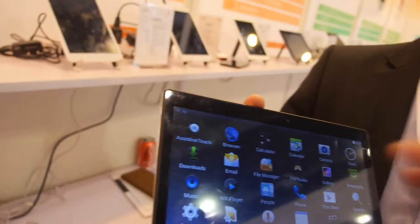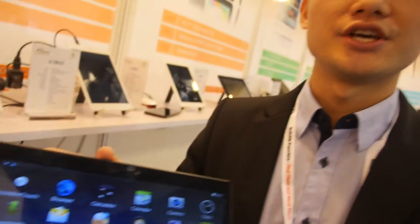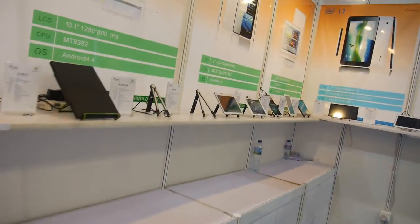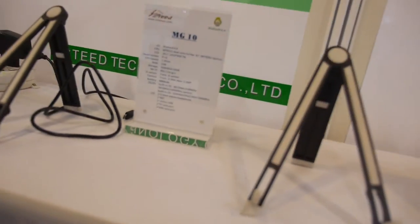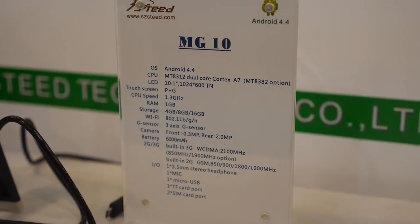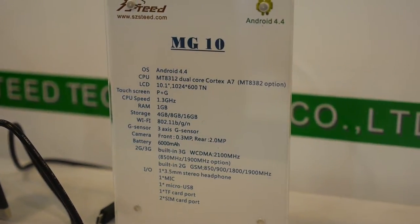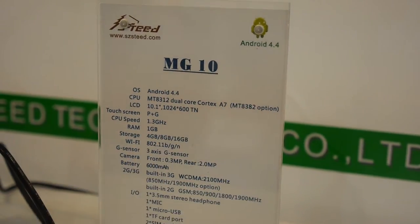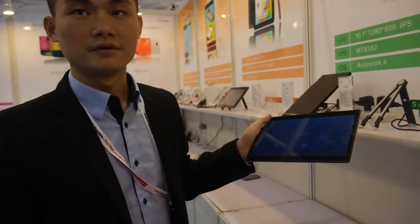The CPU is MTK — MTK 8312, dual-core A7, 10.1-inch. You can also choose a quad-core chipset. The price for 1K is only $60 — $60 with dual-core, 10-inch.